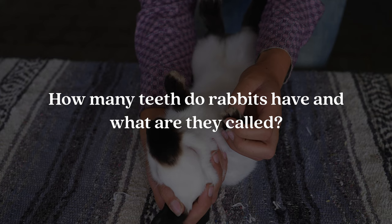Question number five is: how many teeth do rabbits have and what are they called? Rabbits actually have 28 teeth, and these teeth include top and bottom incisors, peg teeth, premolars, and molars.